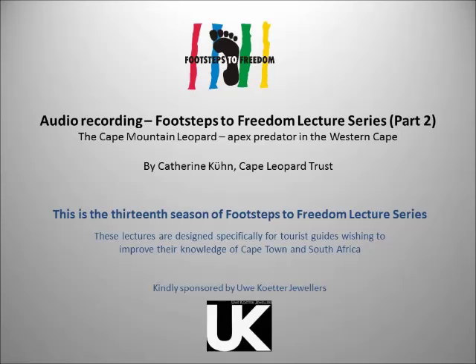This female is called Spot — she has a collar, and the mountain in the background is the Stettynskloof. Females are generally smaller and thinner, and the males have a thicker neck, so you can usually tell the difference by neck size. Once captured and collared, the GPS tracking lets researchers see where each leopard is walking.